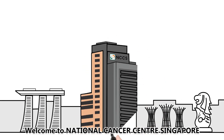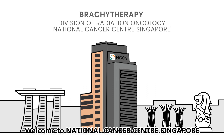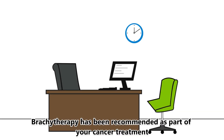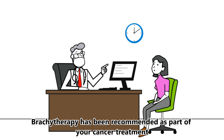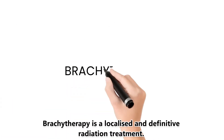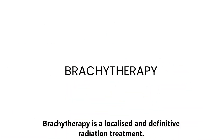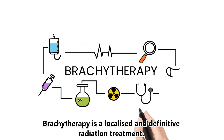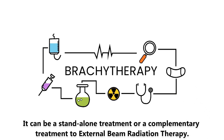Welcome to National Cancer Centre Singapore. Brachytherapy has been recommended as part of your cancer treatment. Brachytherapy is a localized and definitive radiation treatment. It could be a standalone treatment or a complementary treatment to external beam radiation therapy.